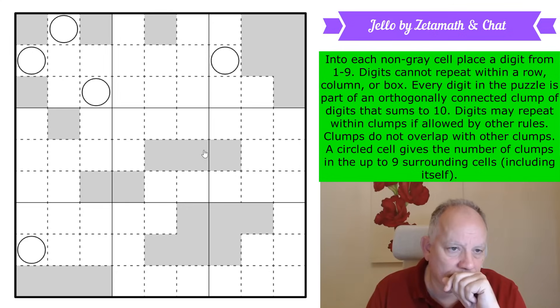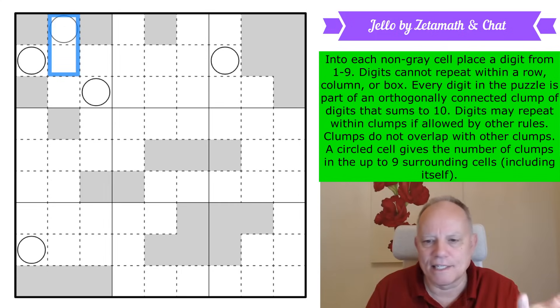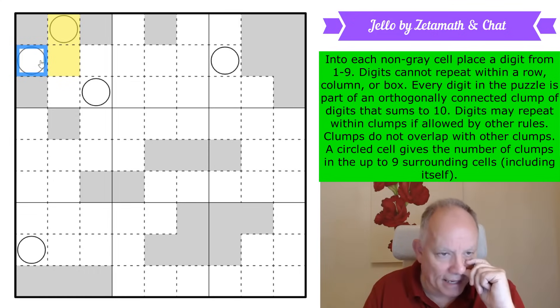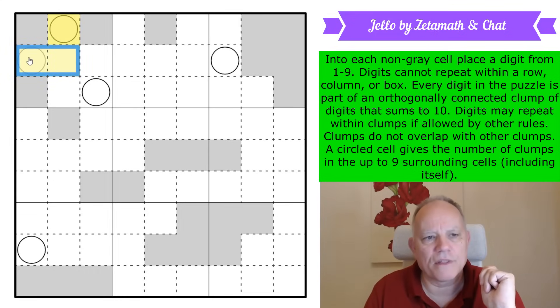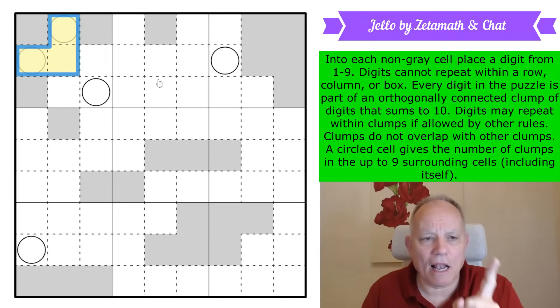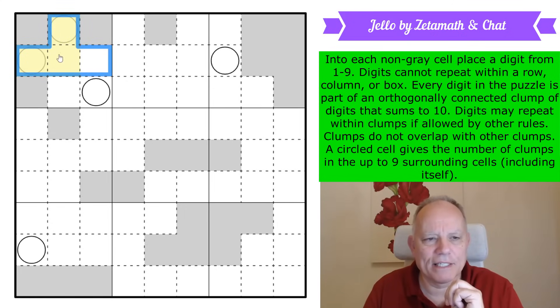The first thing I'm thinking is that this cell is in a clump of 10 and it can't be on its own — there is no 10-digit. So we can join it up to that one. The same is true for this cell — it can't be on its own, so it has to join up to this one. They're all the same color, all in the same clump, and that clump is either three or four cells big; it can't be more because you can't get any repeat digits out of the box.